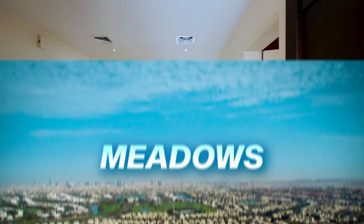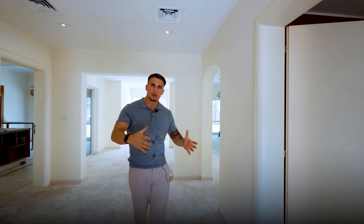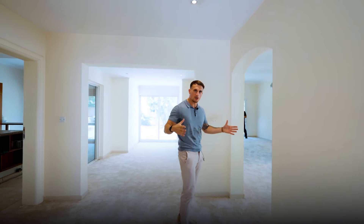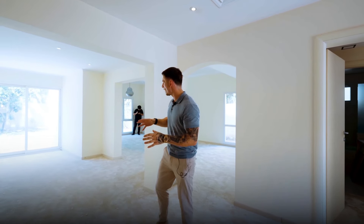Welcome back to another vlog, another day in the life. You may recognize this villa already — we're in Meadows 6. The reason why I'm taking another video is because in two days' time we are starting demolition. I wanted to showcase what we are doing so you can see the full process and behind the scenes of how we are really transforming these villas and bringing them to life.